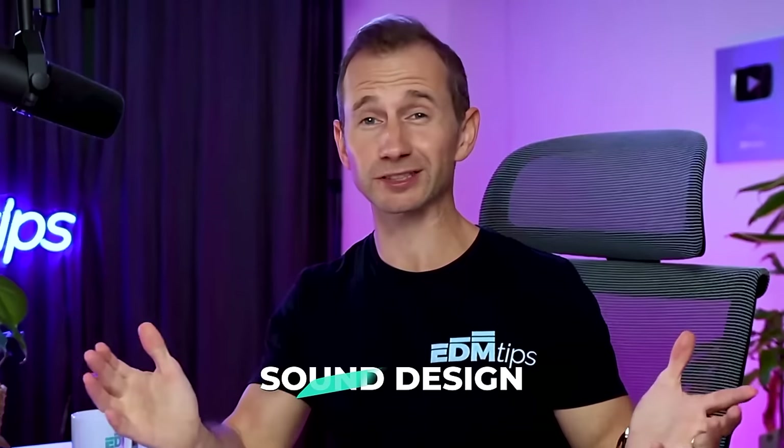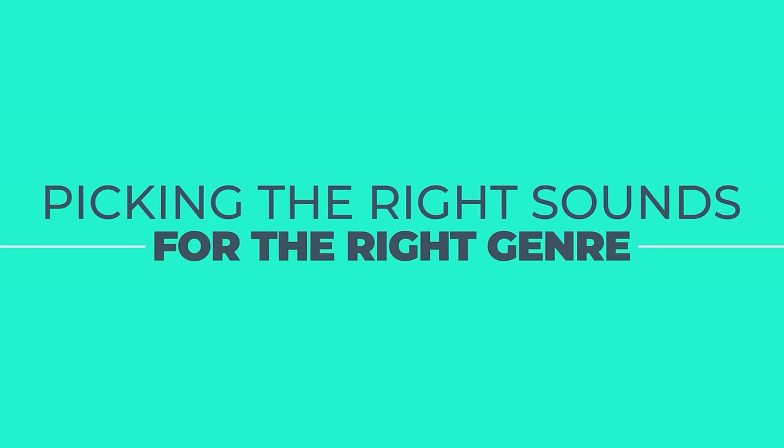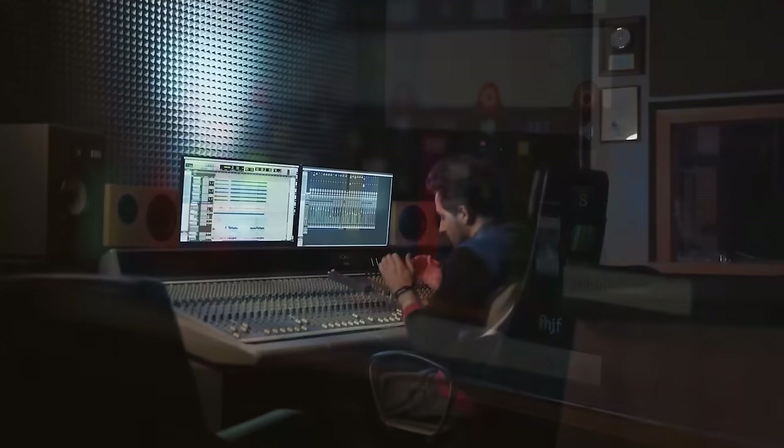Have you guessed what the skill is yet? It's sound selection. Not even sound design — sound selection, which is basically picking the right sounds for the right genre that are going to work with the other sounds you've already got in your track. If you get it wrong, mixing is incredibly frustrating and difficult, but if you get it right, mixing almost kind of takes care of itself.